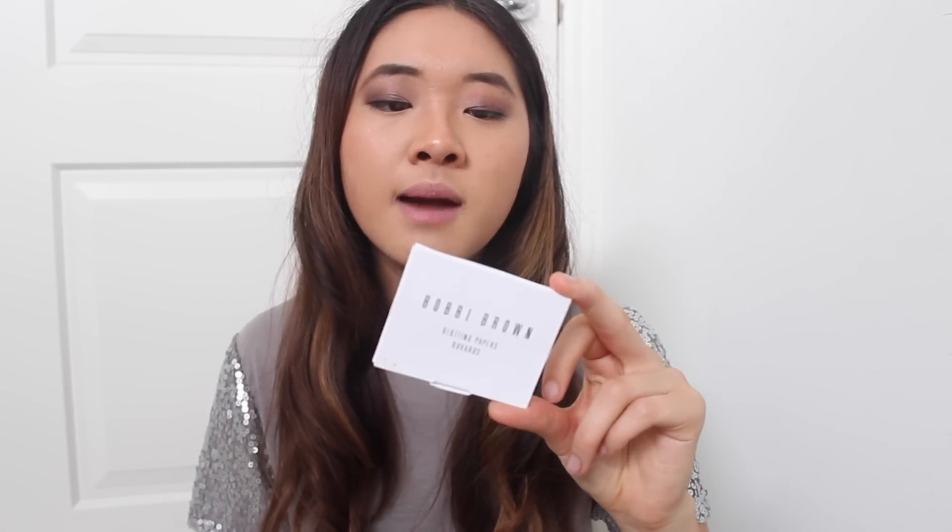My last makeup favorite is my Bobbi Brown blotting papers. I like them because they don't really remove your makeup — you just pat them over your face. I get a really oily t-zone, so I really love that. And those are my makeup favorites!